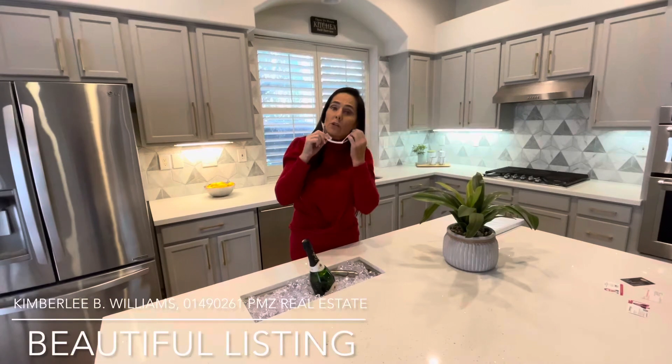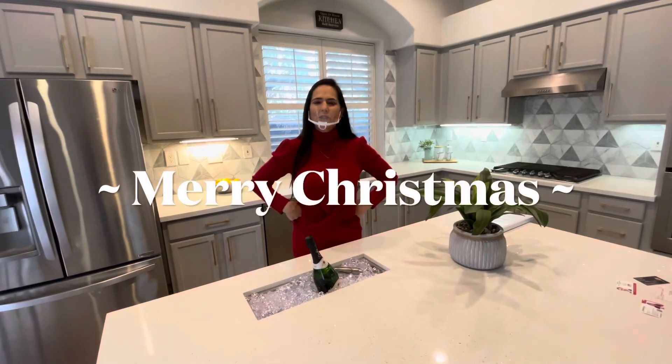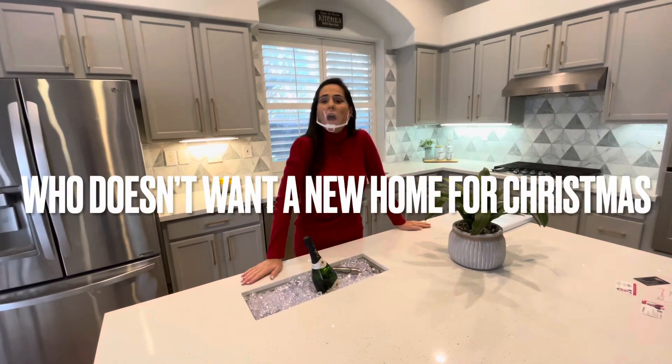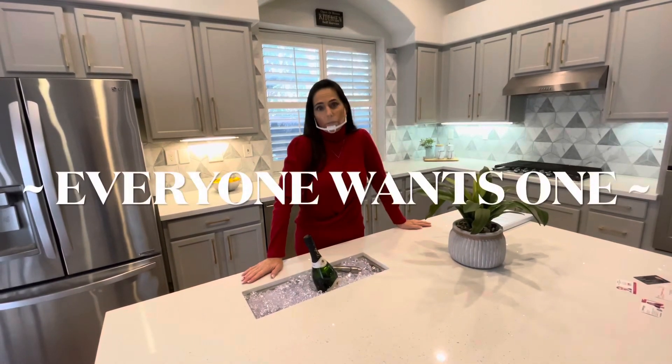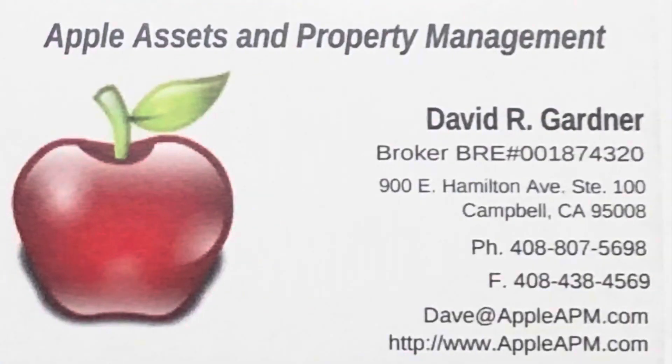So call us. Let's get started. And Kimberly, this is a beautiful listing. We just may be putting in an offer. Merry Christmas, everybody. Who doesn't want a new home for Christmas? Everyone wants one. Thank you. Let's get started.